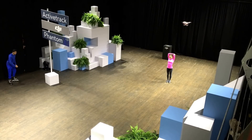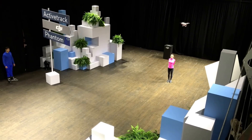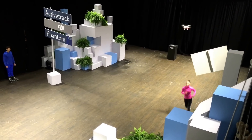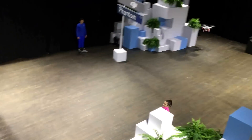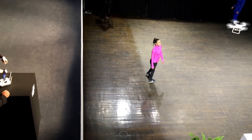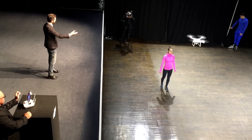So Rachel, why don't you bring the Phantom back to stage. Come on back to stage and we'll land this guy. And even with an additional obstacle in place, it senses that obstacle and automatically moves around it to avoid it. So thank you, Rachel.